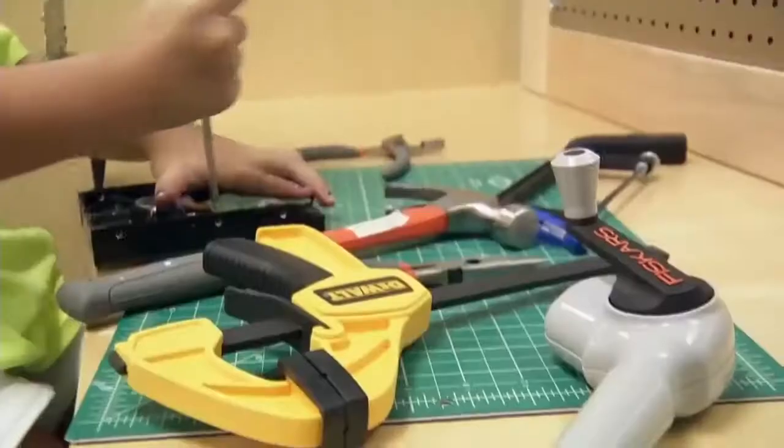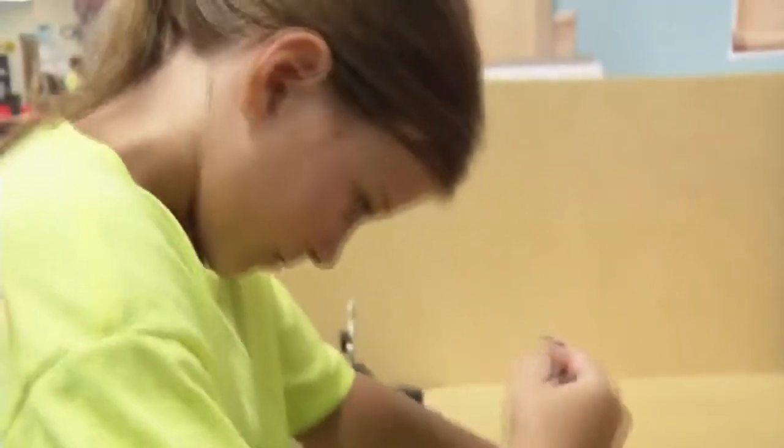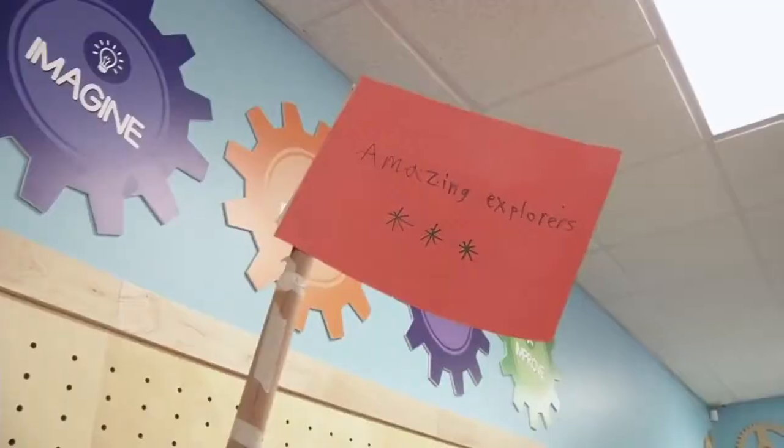In the end, it's about making pre-K education more effective by getting the kids involved.